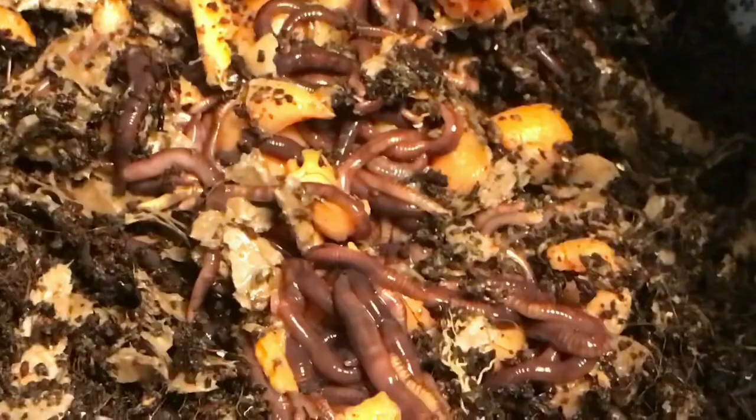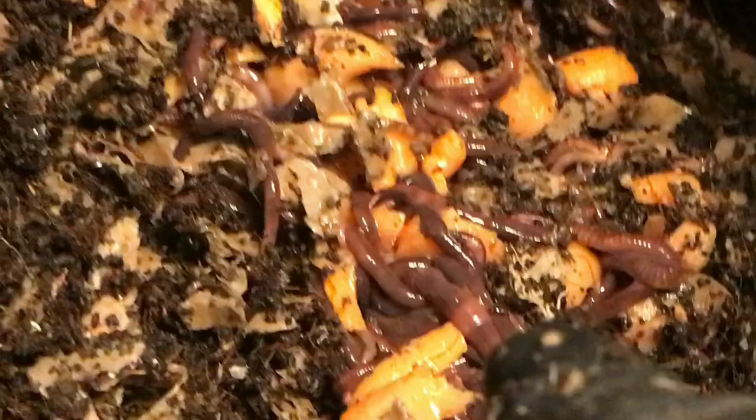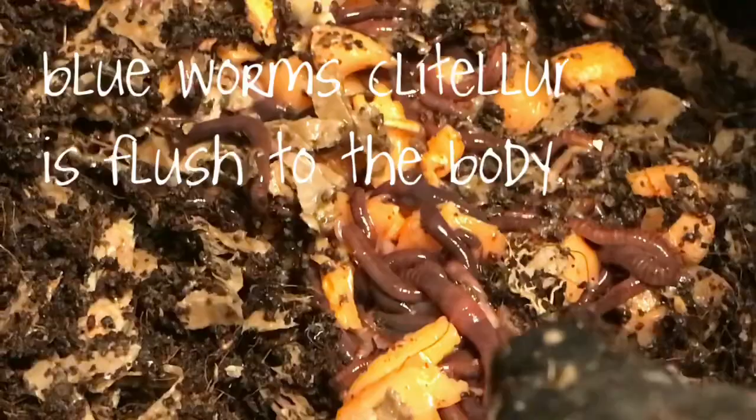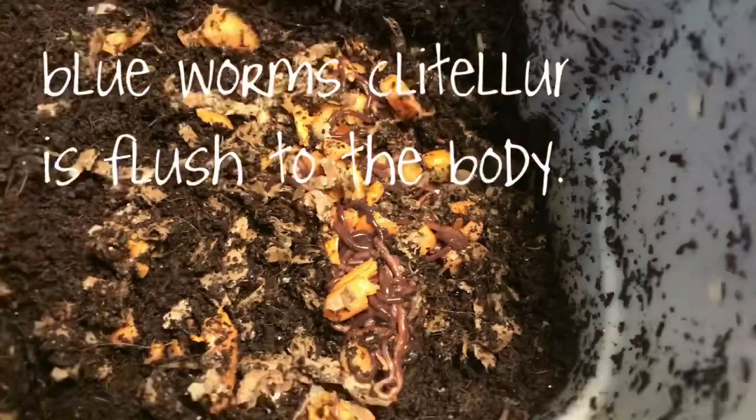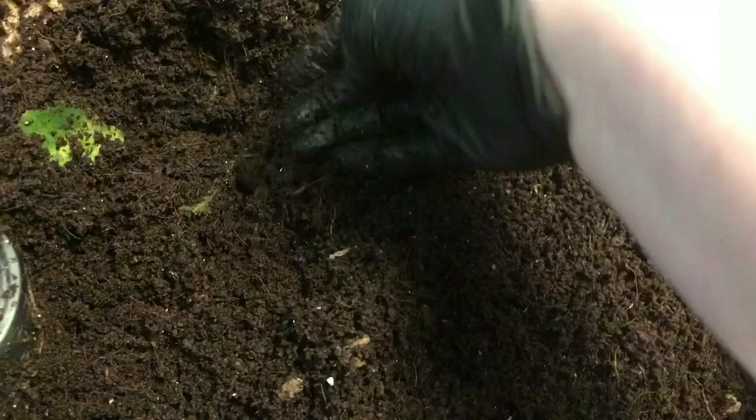Got a hitchhiker on my hand. See that bulging clitellum? That's a good indication of a red wiggler versus a blue worm. Oh, there's a little beetle hanging out too. When that clitellum is bulging, that tells you it is a red wiggler along with that striping that you see. The blue worms, which I also have a good number of, they don't have that bulging clitellum and they don't have the striping quite the way these guys do - sometimes you can't even notice striping at all.